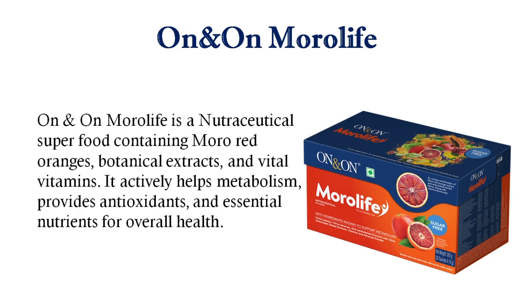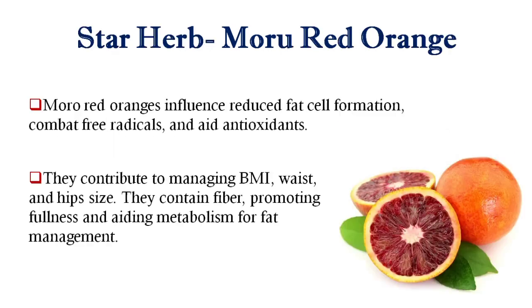On and On Morolife is a nutraceutical superfood containing Moro Red Oranges, Botanical Stacks and Vital Vitamins. It actively helps metabolism and provides antioxidants and essential nutrition for overall health.